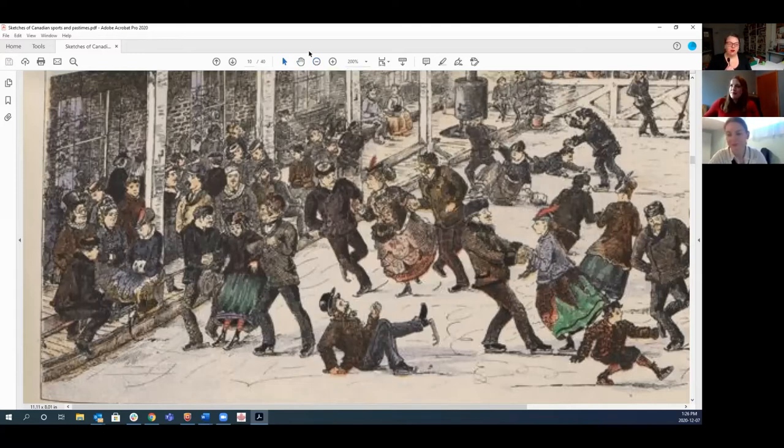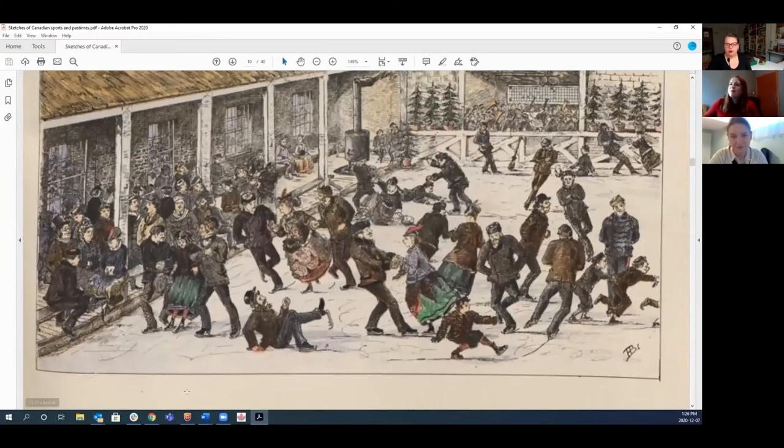Looking at the skating image more closely, it seems more like a public space than a private one, and there are children present too. The quote about skating etiquette helps young people compare similarities and differences — other than the chaos and the ages of the people, it's very similar to what we'd expect at our own rinks today. Even having a side area to put on skates and warm up is recognizable.